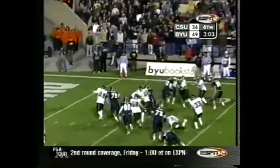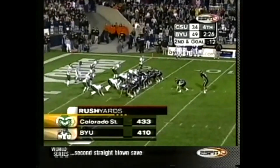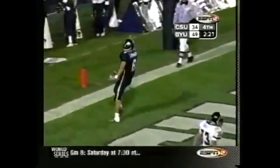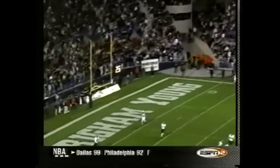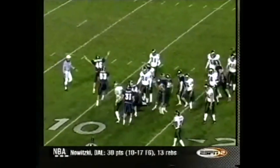Since that quarter, Doman hasn't lost. He came in in relief in that game. That will go up to 8.46 because Luke Staley's going to score a touchdown here — and Staley will walk in with his fifth touchdown. They had one interception but zero points — 11 possessions, eight touchdowns!